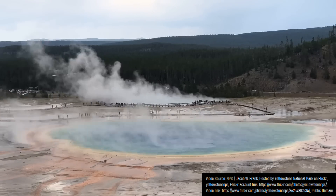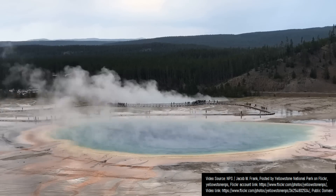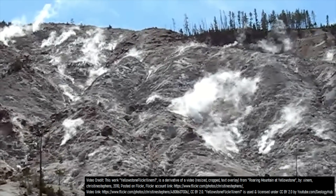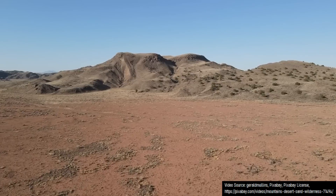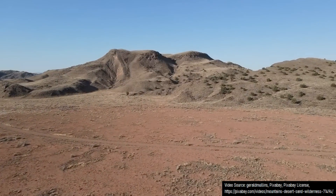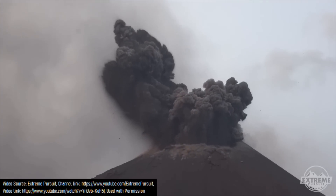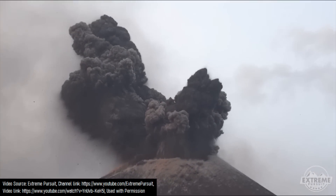When people hear the term supervolcano, they tend to think of Yellowstone, Wyoming, or Toba in Indonesia. However, these are not the only supervolcanoes on the planet, as within southwestern New Mexico is an ancient cluster of supervolcanoes which formed when this part of North America was more volcanically active than modern day Indonesia.